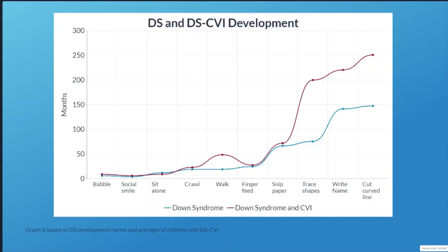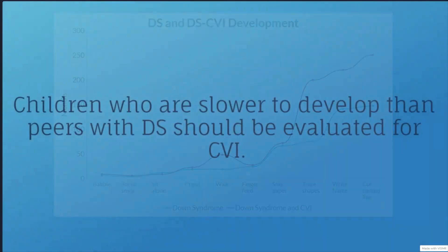If we miss the signs of visual impairment, we miss the opportunity to intervene and support vision and development starting at an early age. It's important to notice if a child is developing slower than their peers with Down syndrome. If they are, you should ask yourself whether this could be related to their vision, and the child should be evaluated for CVI.